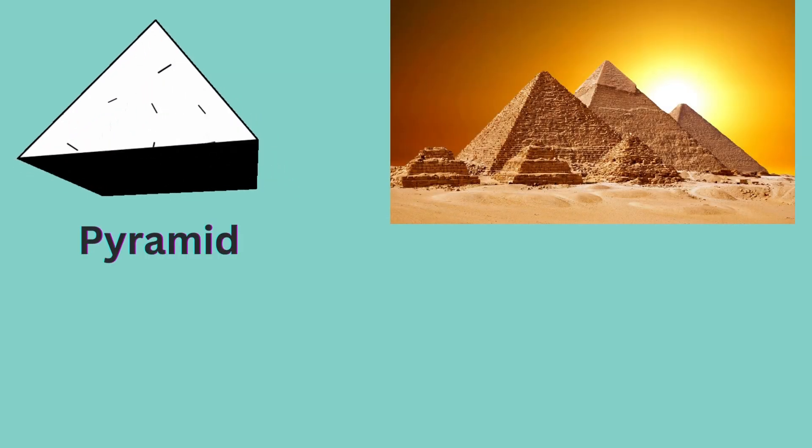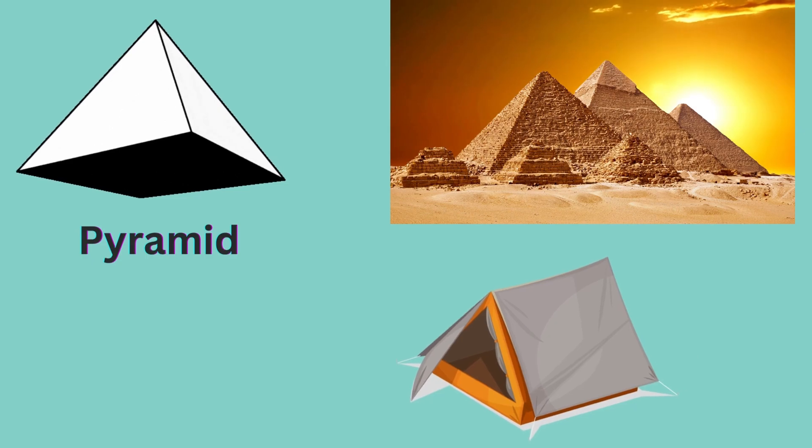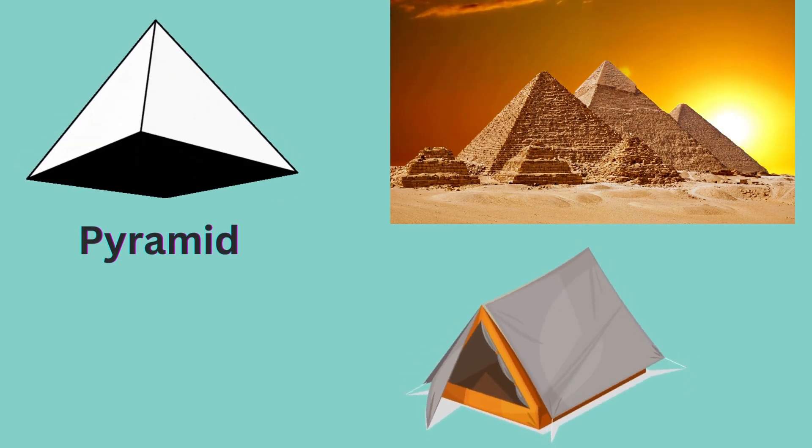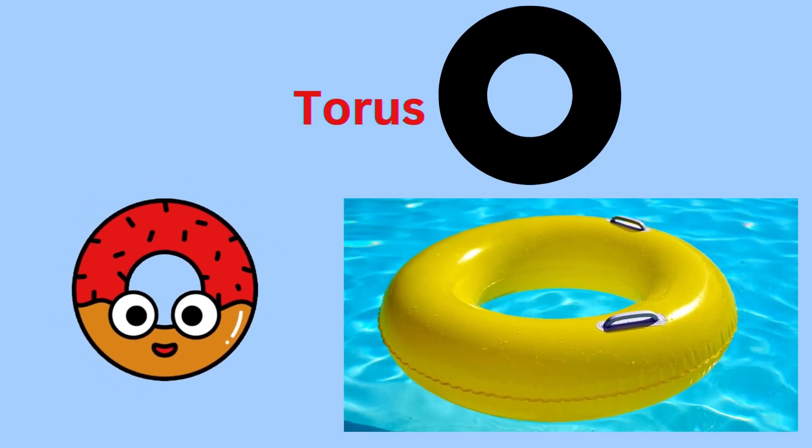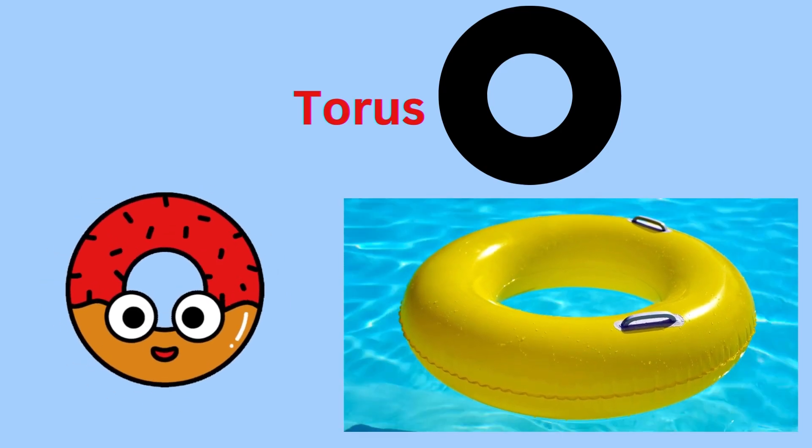Pyramid. Egypt pyramid and tent are pyramid shape. Torus. Donuts and water balloon are torus shape.